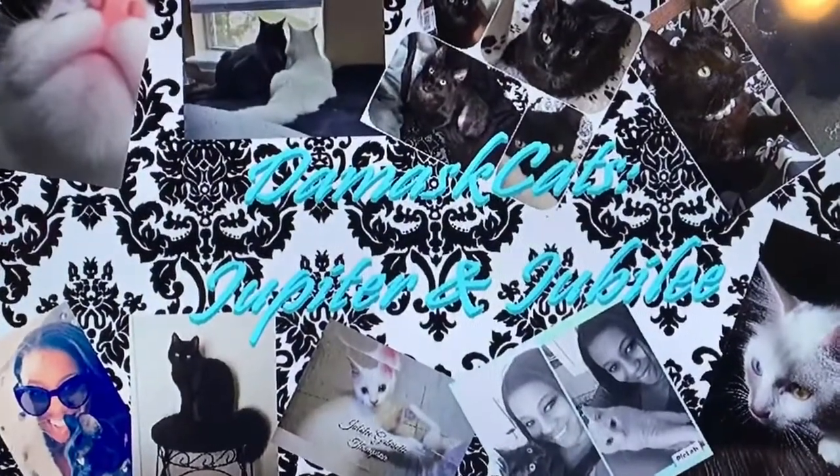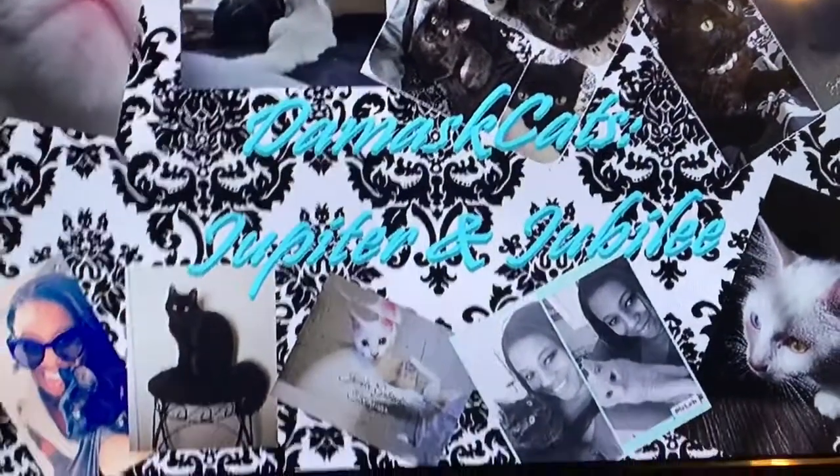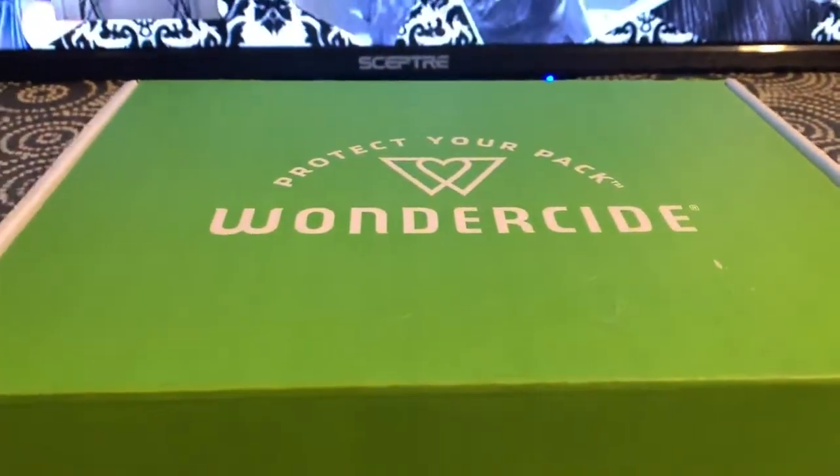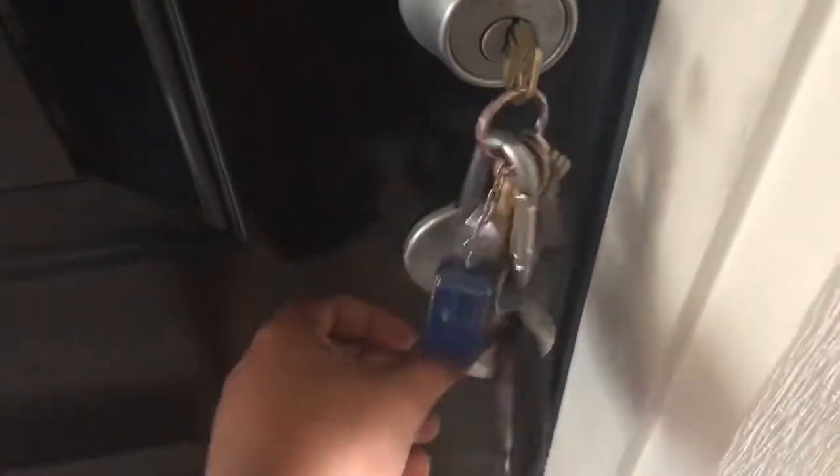Hello, this is Jamie from Damask Cats. Today we're going to do a quick product review and it's going to be over a product called Wonderside. Hi you guys, it's Jamie. Welcome to Damask Cats.